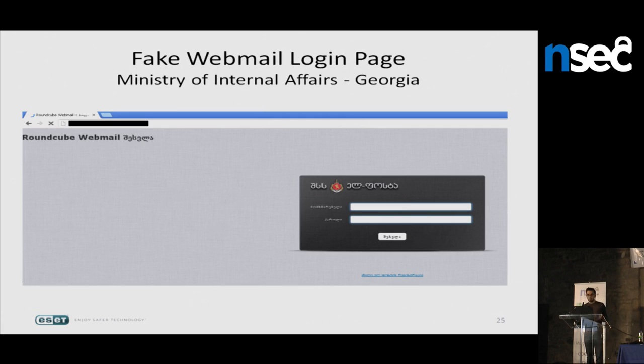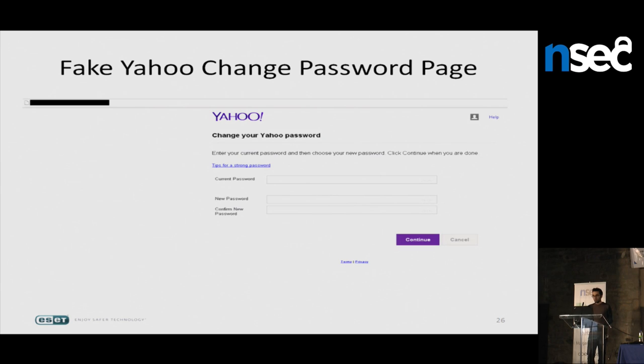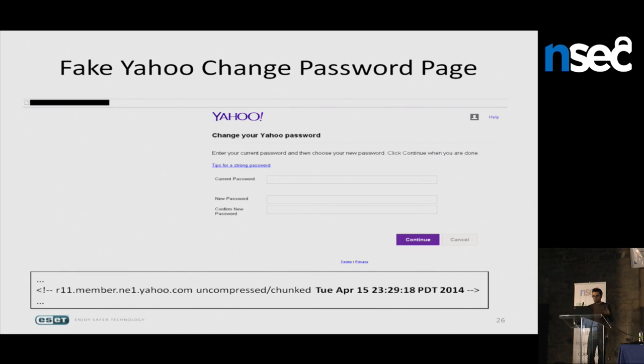An example used in 2014 themed around the Counter Terror Expo conference shows three JavaScript snippets: a sleep function copy-pasted from Stack Overflow, an obfuscated script that redirects the parent window to a fake webmail URL, and code redirecting the current window to the legitimate conference website. They also hosted a fake webmail login page for the Ministry of Internal Affairs of Georgia, copy-pasting the webmail code and changing the URL. Similarly, a fake Yahoo change-password page was found with a forgotten HTML comment showing the code was copied in April 2014, meaning it had been running for over a year.